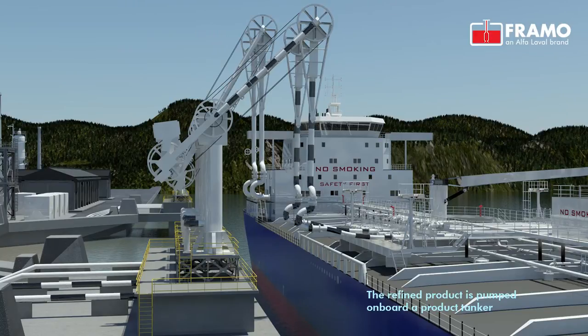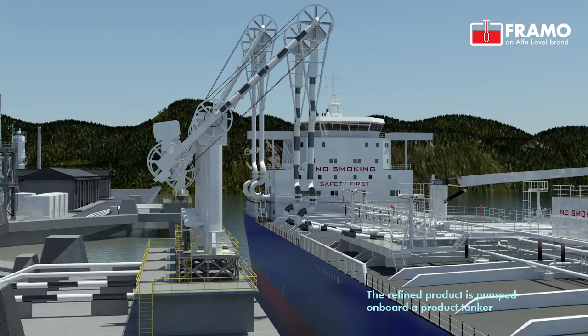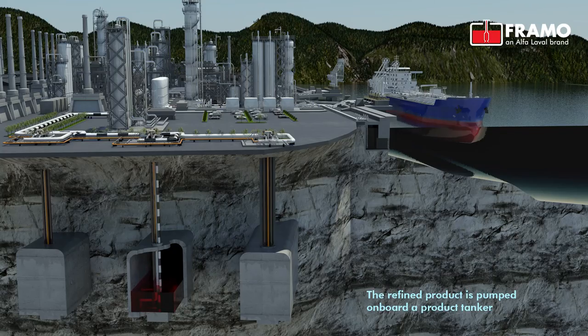The power transmission pipe has integral conductor pipes providing electric power to the submerged motor. This transmission pipe also provides a connection for cooling lubricating oil, which is provided by an oil circulation unit.